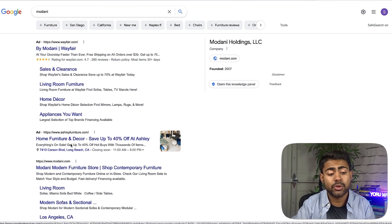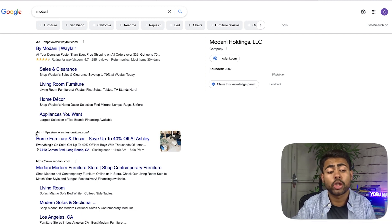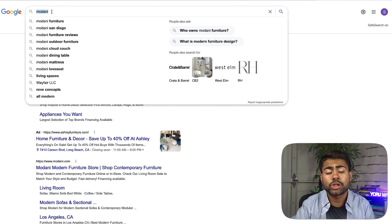But that's not all. Number two right here is Ashley Furniture, and they're also running a search ad for this brand name itself. In this case, they haven't even mentioned the brand's name at all — it just says 'Home furniture and decor, save up to 40% off at Ashley.' There's no identification with Madani, which means Ashley Furniture most likely does not sell Madani's products. Instead, they're trying to rank for a competitor's search term because they know it has very heavy demand.